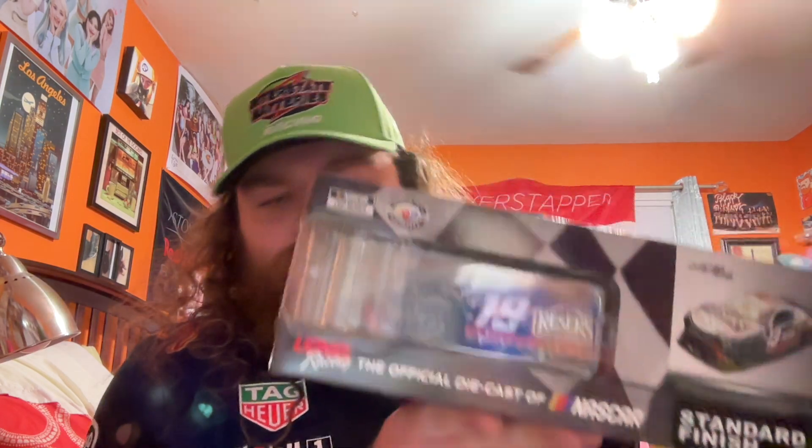Hello and welcome to today's video — it's time for another NASCAR diecast review and I'm very excited about this one. Let's jump right into it. This is a special one: it's the Martin Truex Jr. New Hampshire race win from 2023.